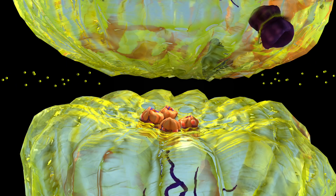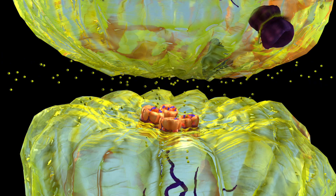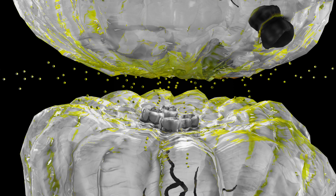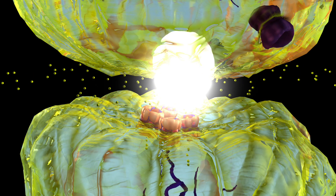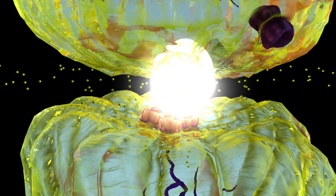When acetylcholine binds to the receptor, it opens the receptor and allows sodium to enter. This is sodium. When sodium enters the neuron, its ionic charge allows the electrical signal to move from the last neuron to the next neuron.